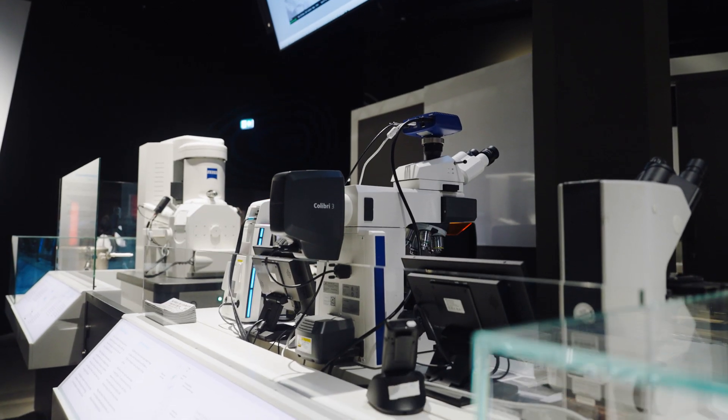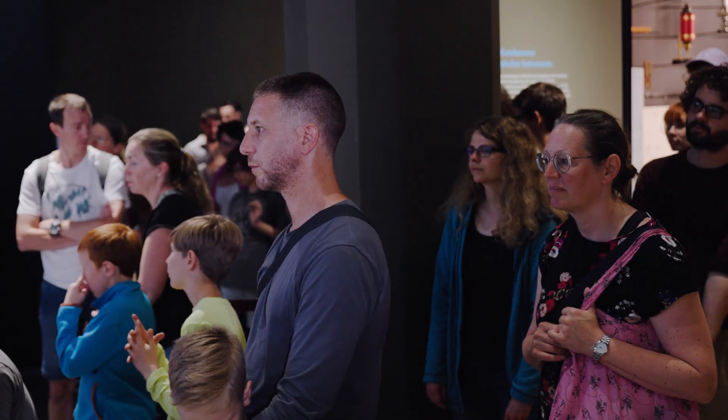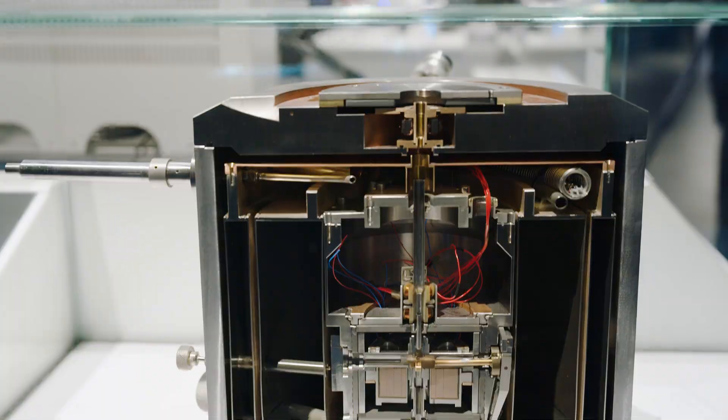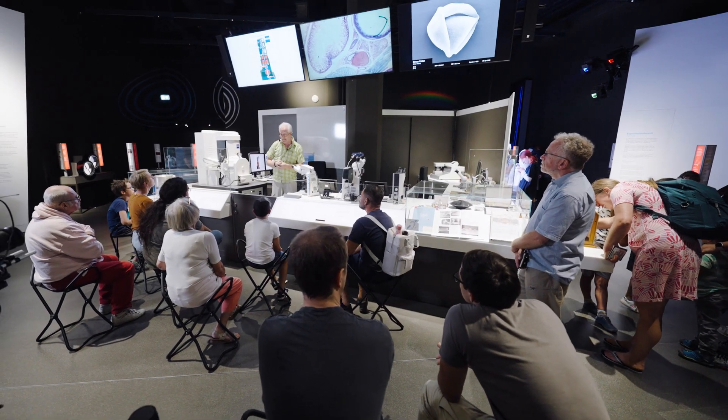The Microscopy Theater is a demonstration area of the museum, where experts from the exhibition service show visitors varied microscopy techniques and share the allure of images from the microcosm. In this way, we are able to bring science and technology to life, illuminating a wide range of complex issues.